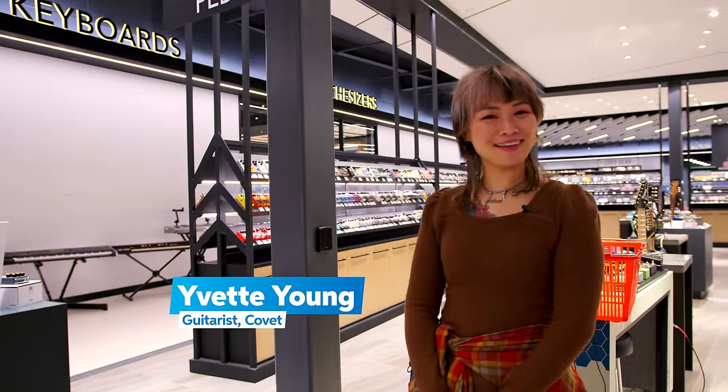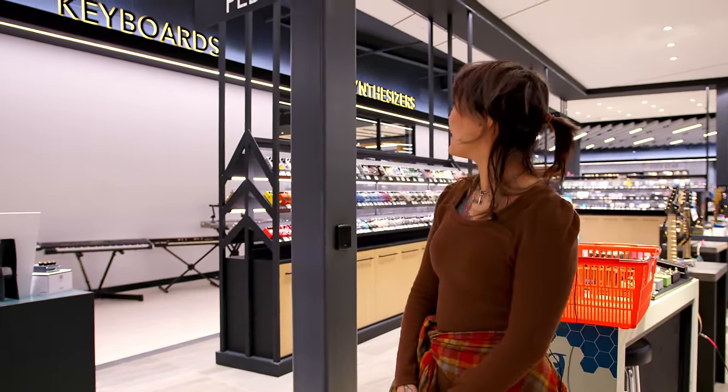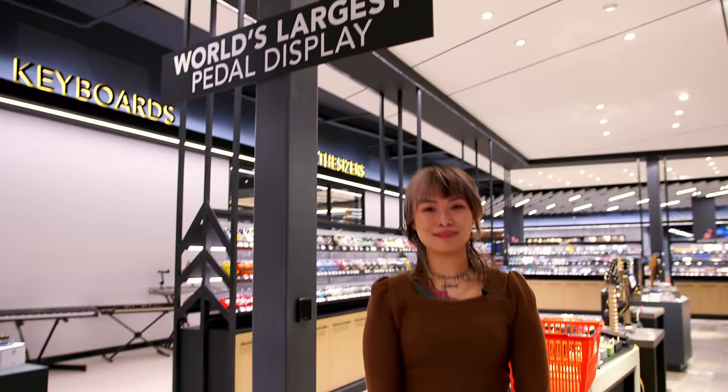What's up everyone, my name is Yvette Young and I'm here visiting Sweetwater, hanging out at the world's largest pedal display. Let's do some pedal shopping.